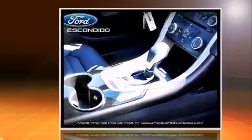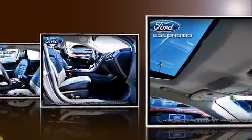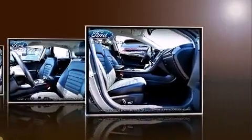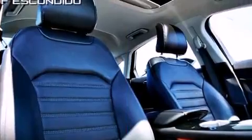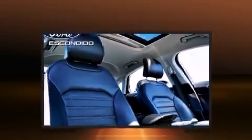Ford prioritized comfort and style by including adjustable headrests in all seating positions, power front seats, an outside temperature display, turn signal indicator mirrors, remote keyless entry, and one-touch window functionality.